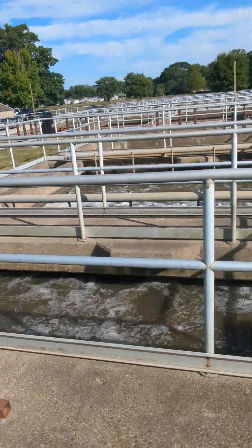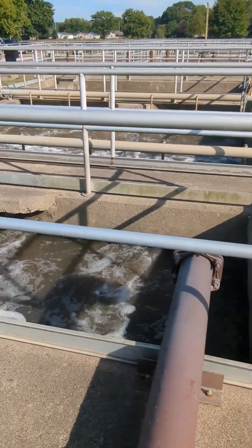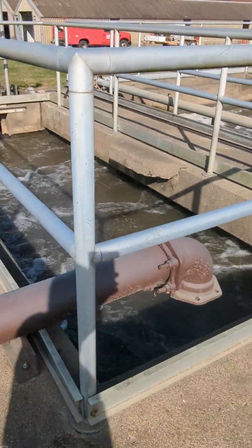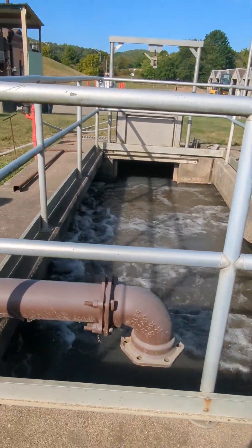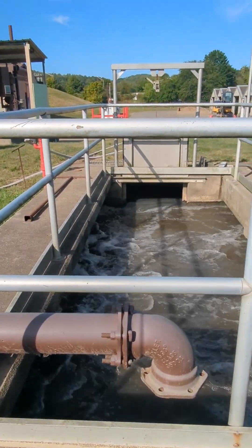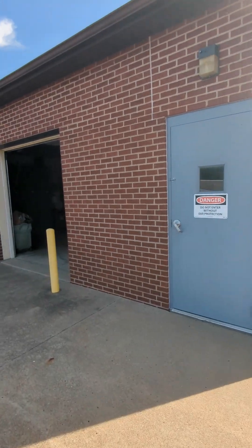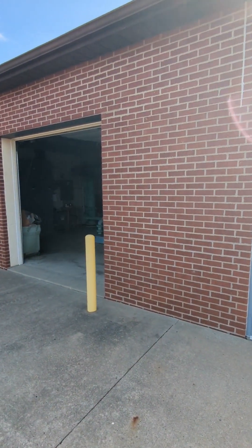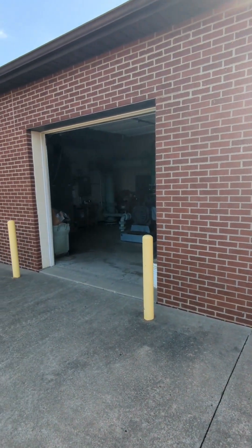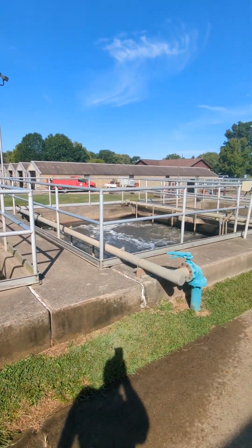And then it comes over to here. He calls this the pre-aeration tank. What's that doing? Just adding some air to it? Yeah, it adds air to it. For this plant, blowers are everything — they do a lot of moving water around. They're making all these air bubbles, growing the bugs.